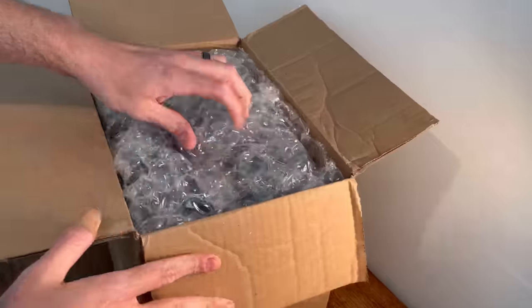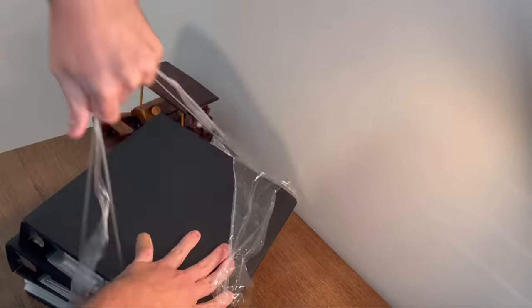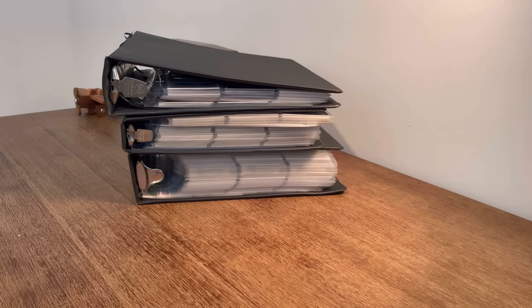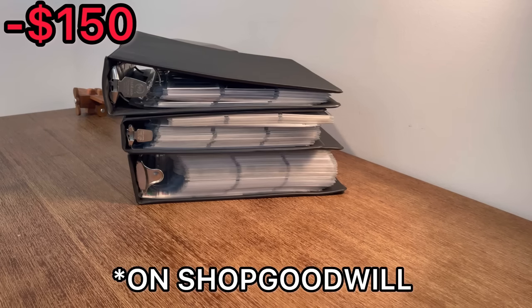I spent a record high of $150 on Shop Goodwill on this baseball card lot. Do you think it'll be worth it? Let's find out. What is up everyone? Today we've got an exciting one to unbox. I spent a total of $150 on this purchase from Shop Goodwill, which is the most I've ever spent on the channel.